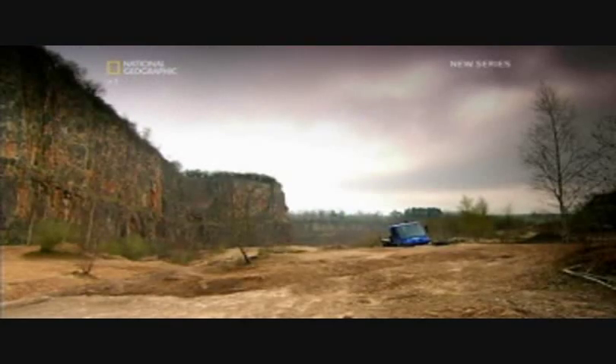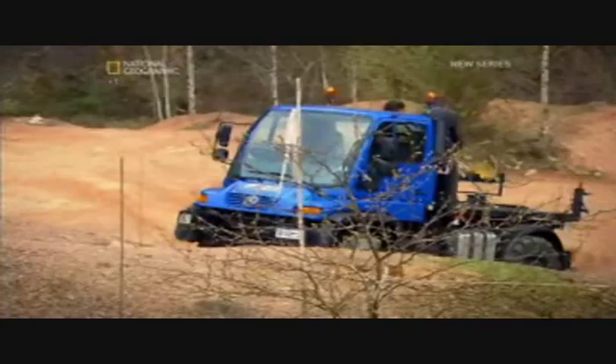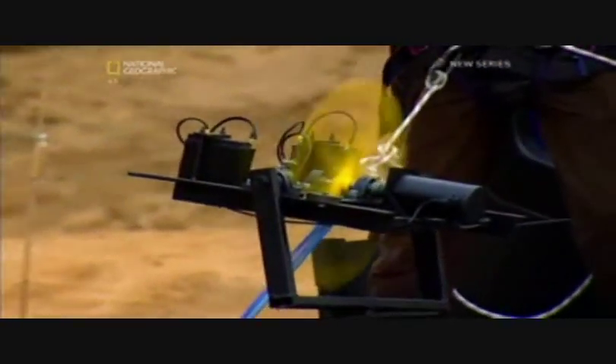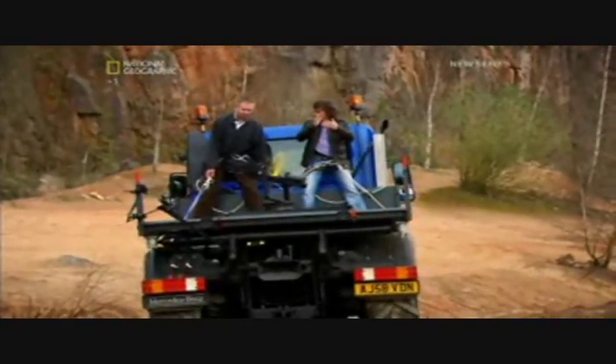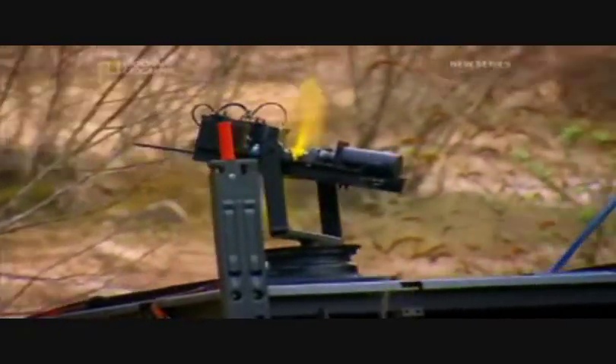The truck moves underneath it, so it appears to be turning around. But it's not turning around — it's the truck that's turning around. The gyroscope wants to stay exactly where it is, doing what it is in space, and we are moving around it, but it stays where it is.